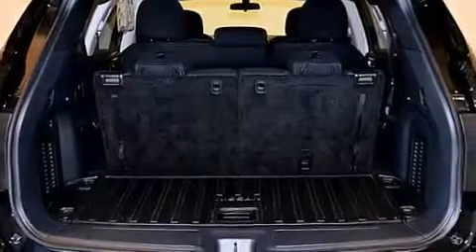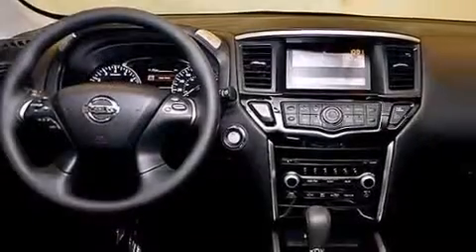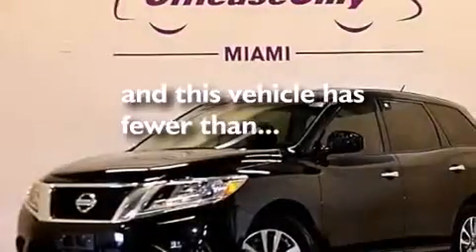The following features are also included: a low tire pressure indicator, a pass-through rear seat, cruise control, a CD player, 12-volt power outlets, rear curtain airbags, rear seat child-proof door locks, full power accessories, a rear window defroster, and this vehicle has fewer than 20,000 miles on the odometer.